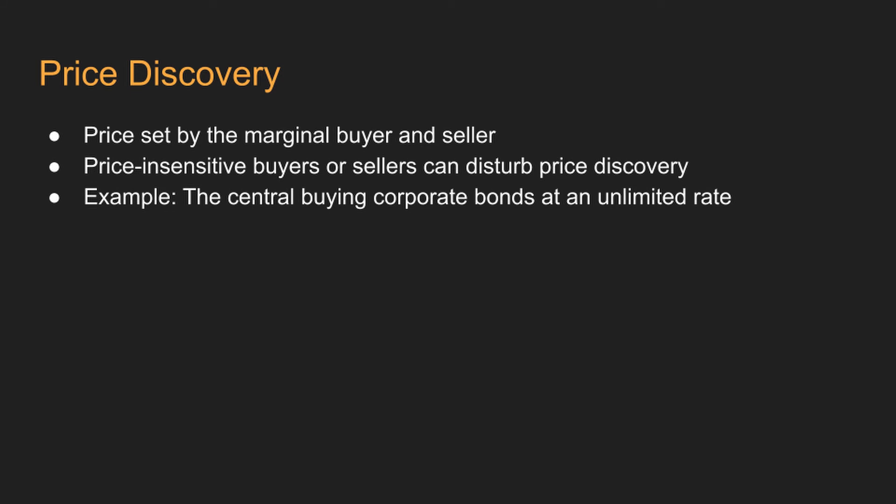To summarize, price discovery is the process through which prices are determined through the interaction of buyers and sellers. We looked at the housing market, but this works in every transaction. If you are buying groceries, such as apples from the farmer's market or even the grocery store, the price gets discovered by the sellers — the farmer or the grocery store — and the consumers who want to buy the apples. This allows prices to be set dynamically and markets to work efficiently.